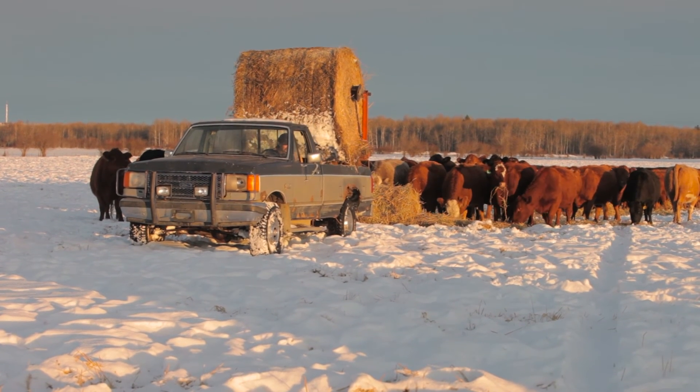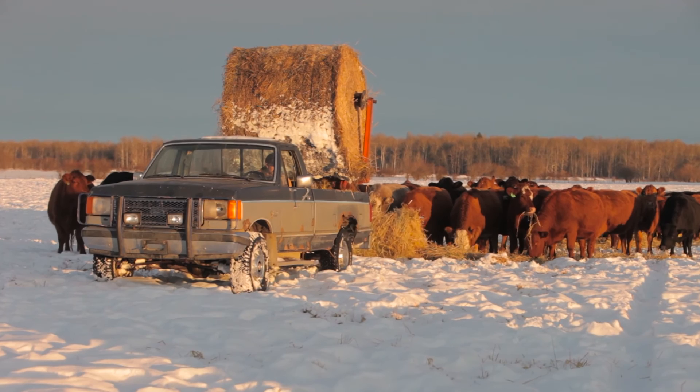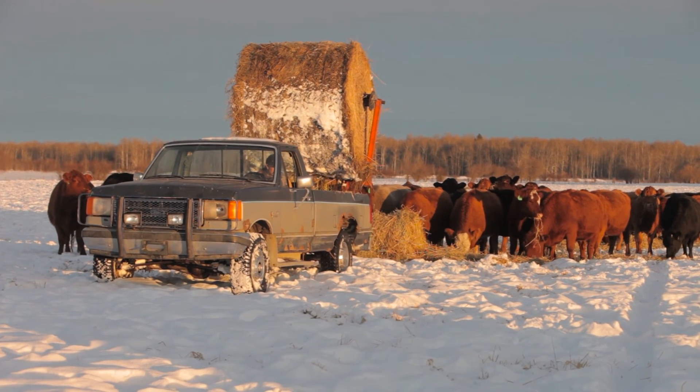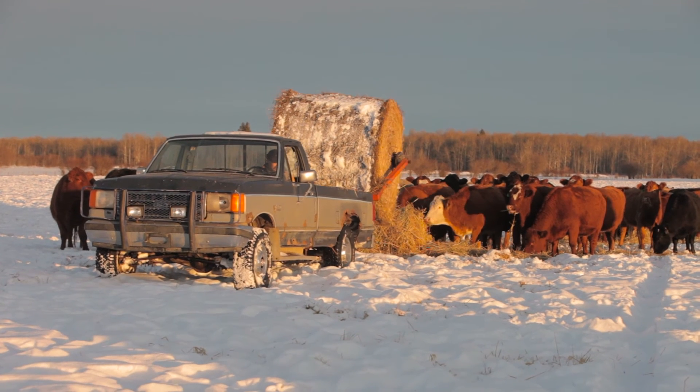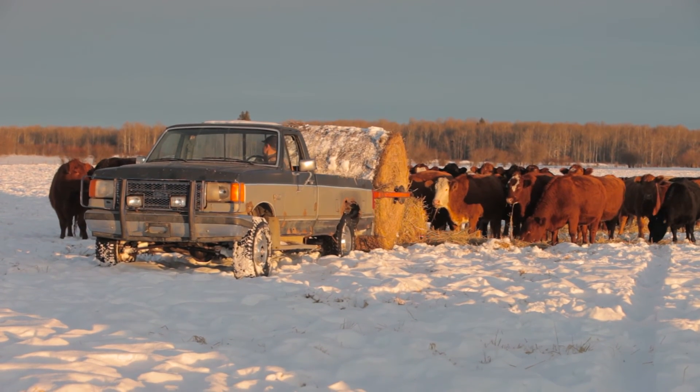I just have an old three-quarter ton pickup with a bale handler on the back — they're really handy if you can find a used handler, and old trucks are a dime a dozen. We've always really hesitated to borrow, because I found that nothing kills creativity and innovation like borrowed money.